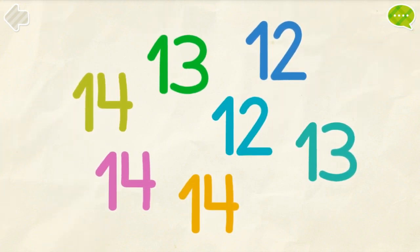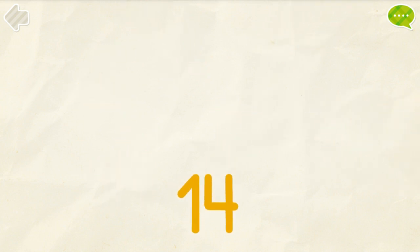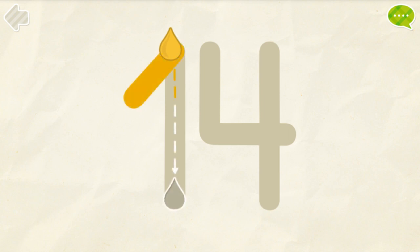Find all the number 14s. Yee-haw! Whee! Hop, hop, hop, hop, hop! That's it! Color the number 14.